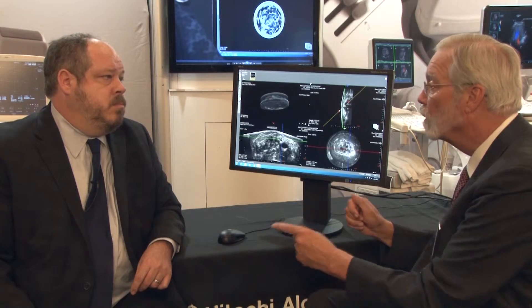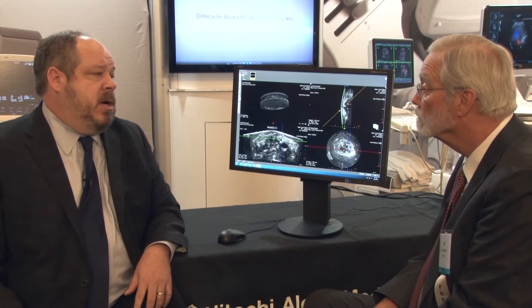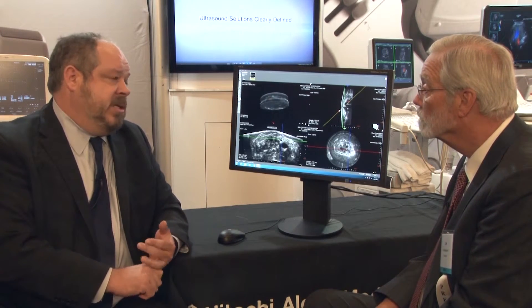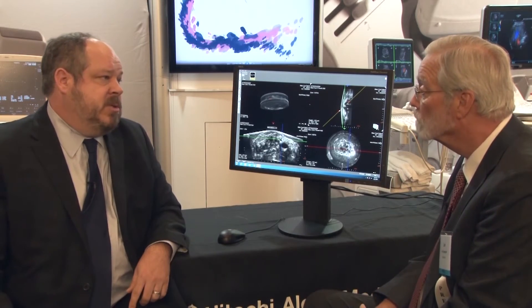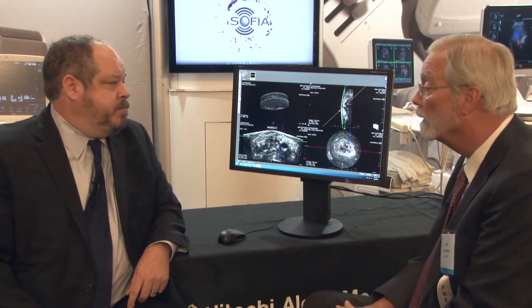We have a variety of ways to implement the viewer software — from a standalone system for an imaging center that doesn't have the infrastructure, to loading it onto existing servers, or even doing remote access. We have customers where multiple radiologists in multiple locations are reading Sophia from the same scanning site.